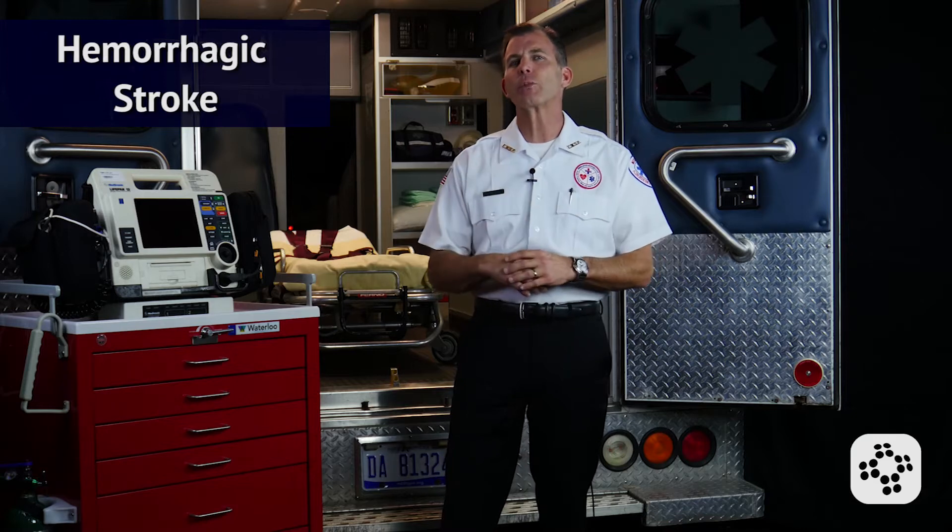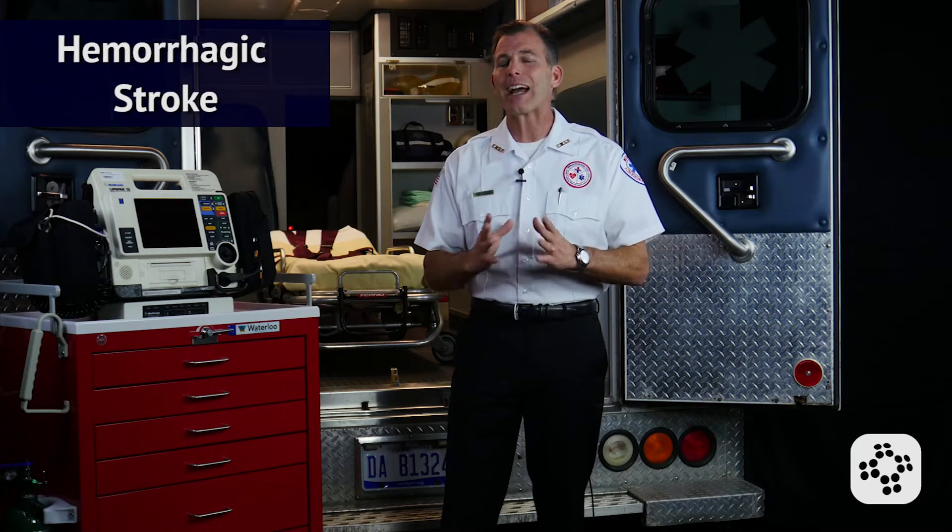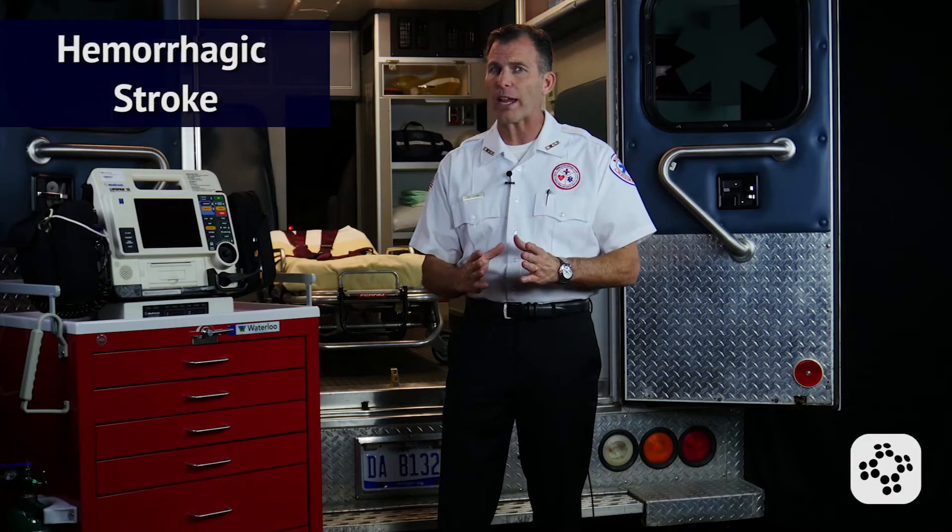In cases of suspected or confirmed hemorrhagic stroke, fibrinolytic therapy is contraindicated and the use of anticoagulants is to be avoided. 795,000 people have a new or recurrent stroke each year in the U.S., which is why stroke remains a leading cause of death. Early recognition and treatment of acute ischemic stroke is important because IV fibrinolytic treatment should be provided as soon as possible.